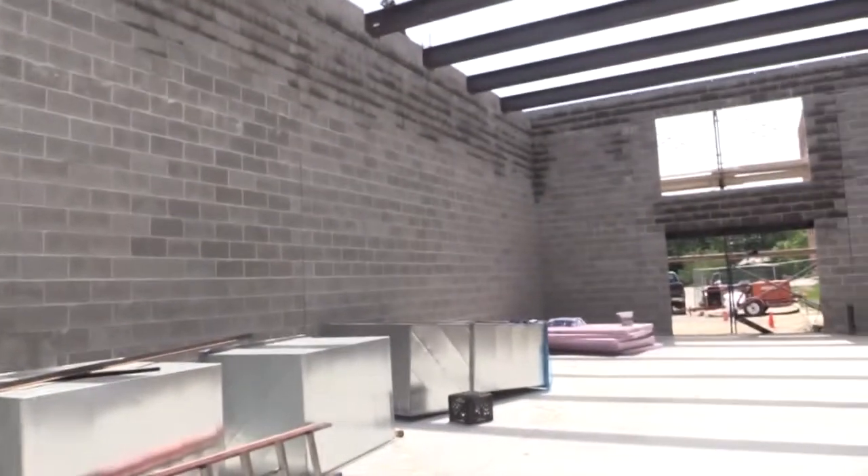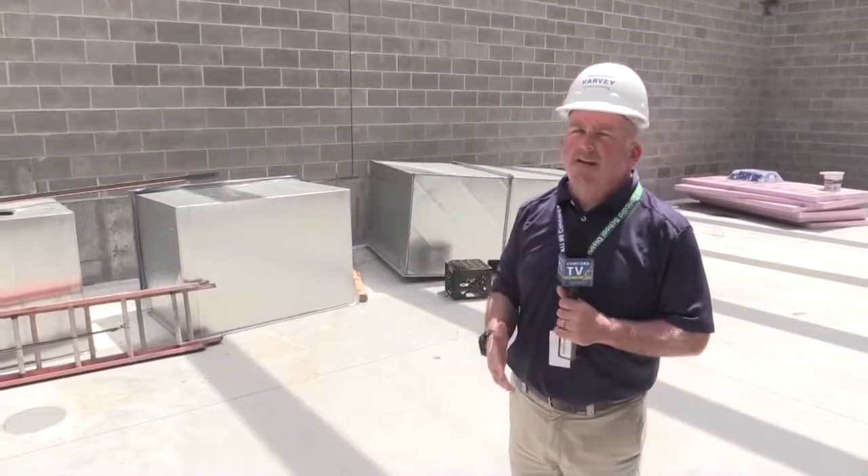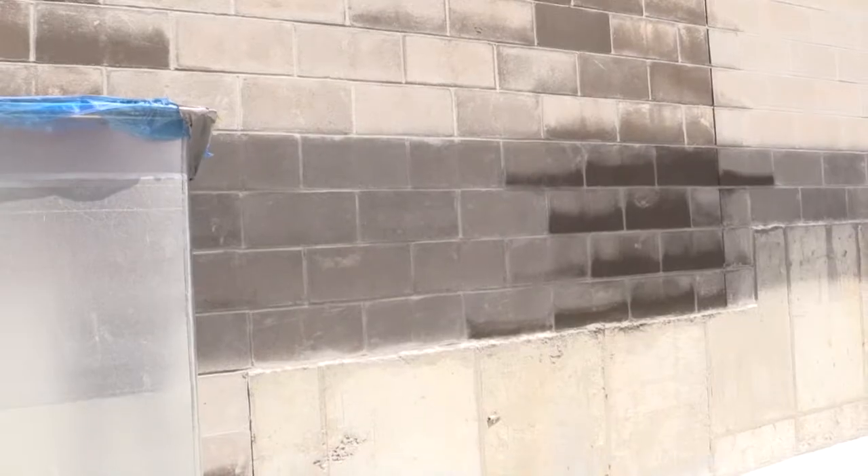Now we're inside the physical boiler plant. Right over in this area is where we're going to place all six natural gas fired boilers. The interior walls are all concrete block, but the outside of this building will be brick, and then on the upper section we're going to put on an EIFS material — a stucco style material that will match and blend in with the existing exterior of the building.